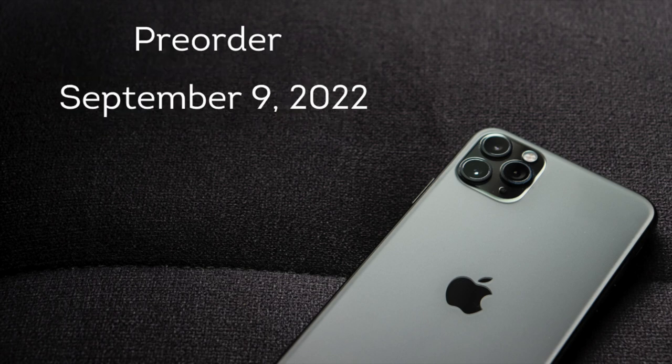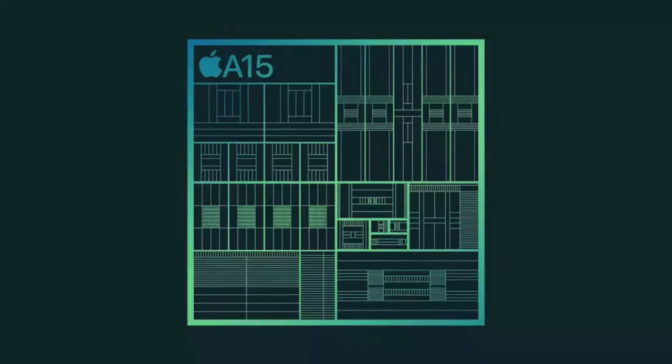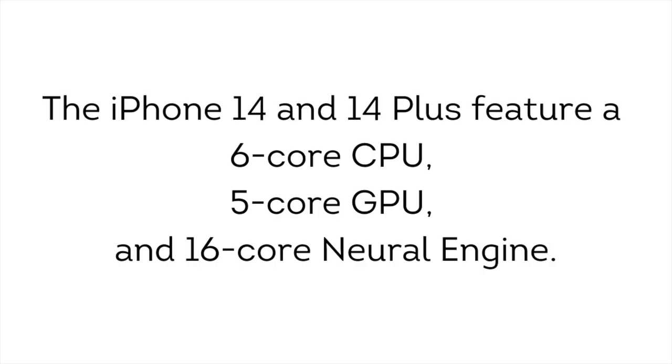Pre-orders for the iPhone 14 and iPhone 14 Plus will begin on September 9, 2022. Both are equipped with the Apple A15 Bionic System on a Chip, the same used on the 2021 iPhone 13 Pro and 13 Pro Max, featuring a 6-core CPU, 5-core GPU, and 16-core Neural Engine.